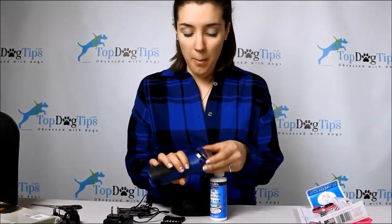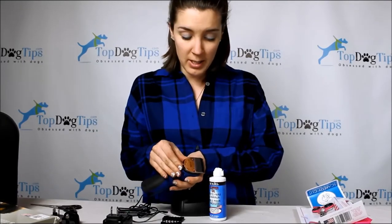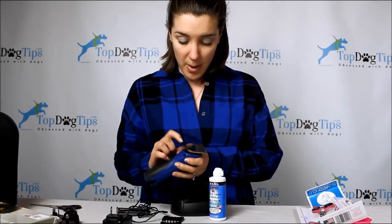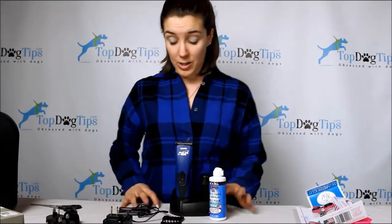Another thing about the Andis clippers: there's a blade adjuster on the back as well. So you get those four blades, and you can also adjust in between with settings of 9, 10, 15, 30, and 40 — giving you lots of different adjustments and cuts you can make.